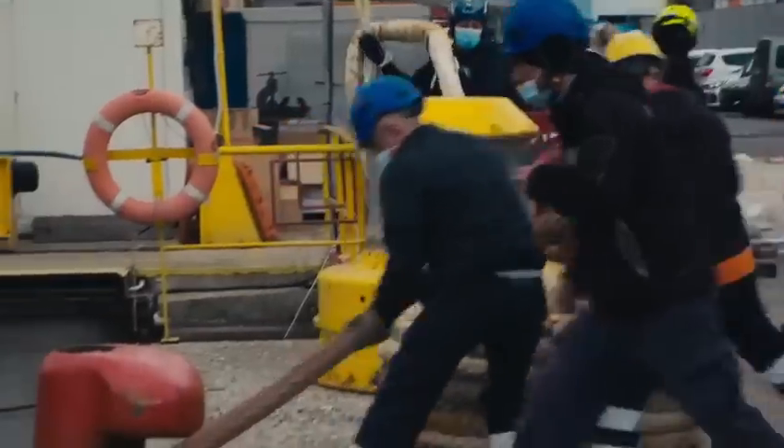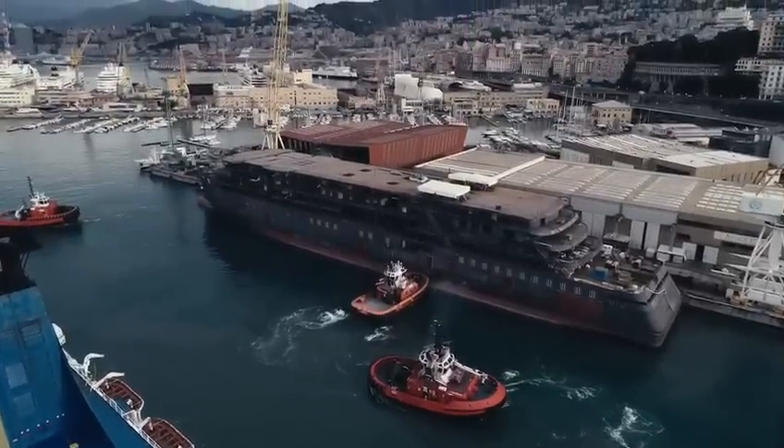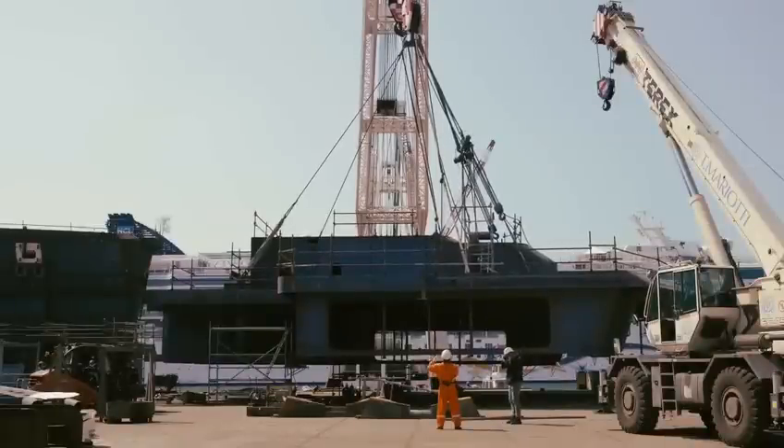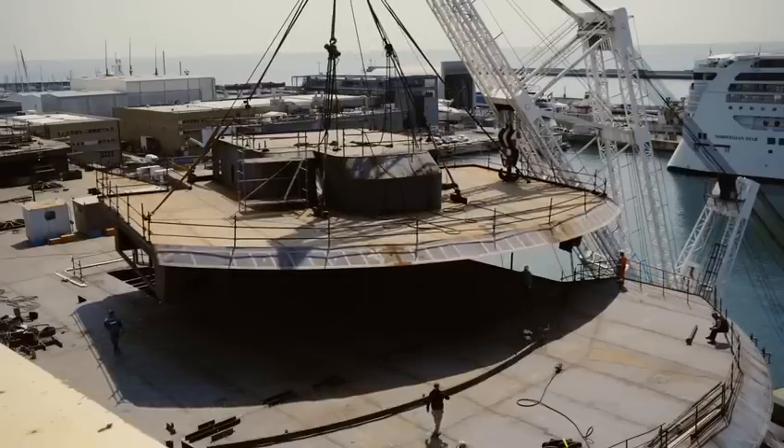Inspired by the wonders of the world, Seabourn Pursuit and Venture were designed to blend seamlessly with diverse environments, meeting the high standards of Polar class requirements.